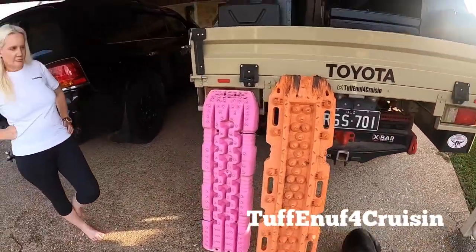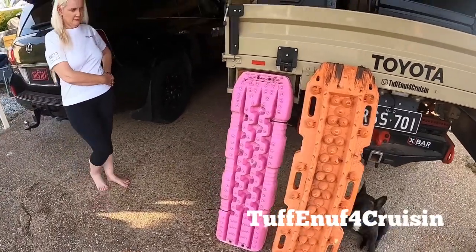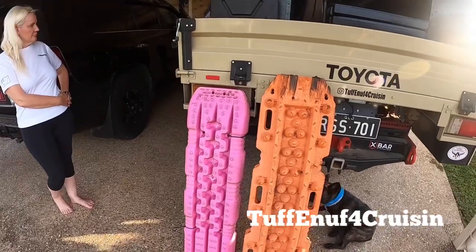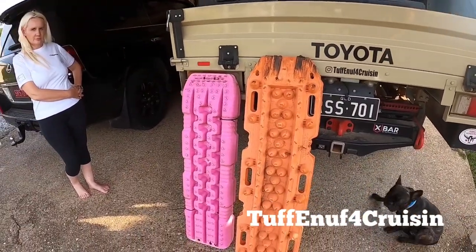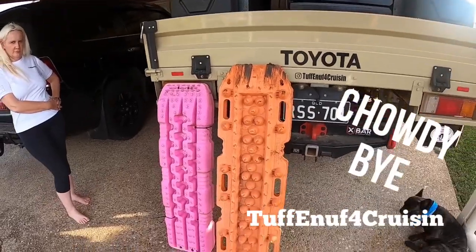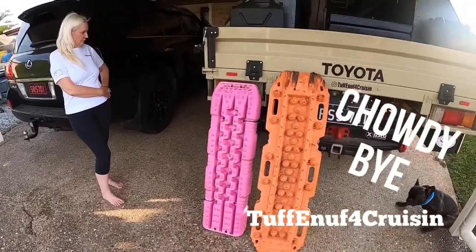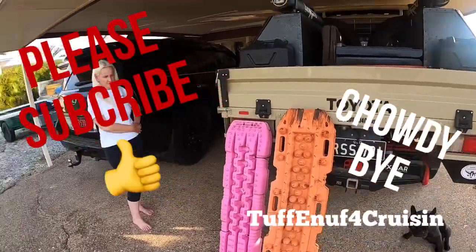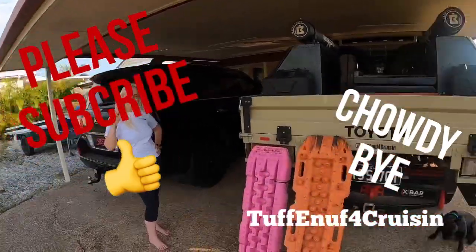It's not really one or the other. The only thing I'd say is I like the Treads on the sand a lot more because they act like a better shovel. But they're both great, and the Max Tracks have been around forever. Anyway, peace everybody!